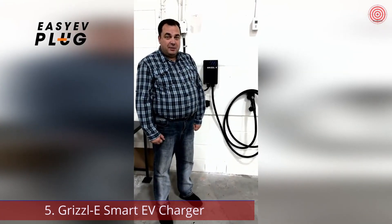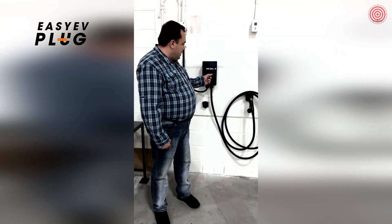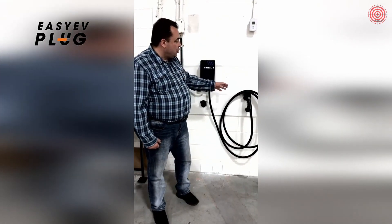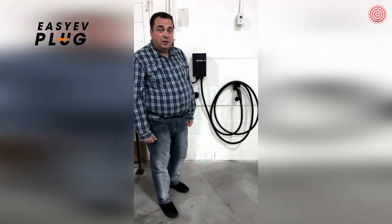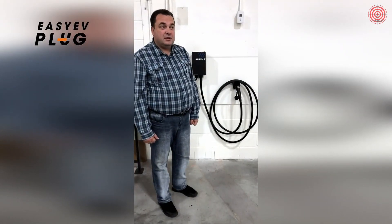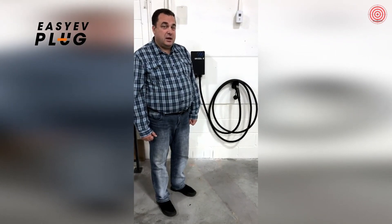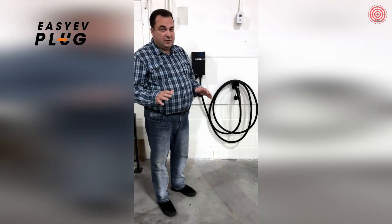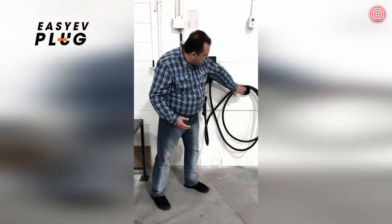Hello everybody, my name is Gleb Nikiforov. I am president and CEO of United Chargers, the company that makes electric vehicle charging stations — like this one, the Grizzly. Today I'm going to show you our new product, the EZ EV plug. I am an electric vehicle enthusiast myself and have been driving electric vehicles since 2013. I'm also a member of the board of Electric Mobility Canada, so I know a little bit about charging infrastructure and electric vehicles.